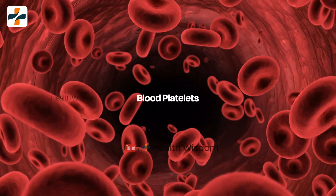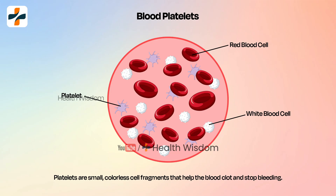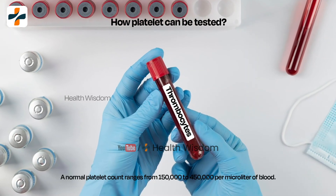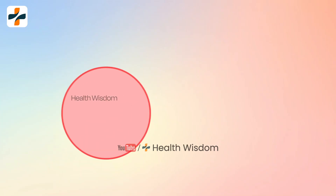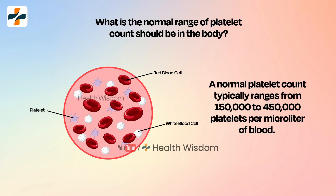First of all, we should know what a platelet is. Platelets are small, colorless cell fragments that help the blood clot and stop bleeding. Platelet count is a blood test that measures the number of platelets, also called thrombocytes, in your blood. A normal platelet count typically ranges from 150,000 to 450,000 platelets per microliter of blood.